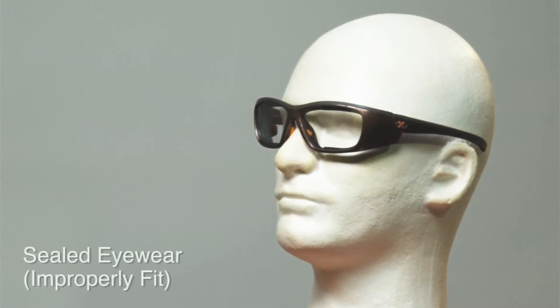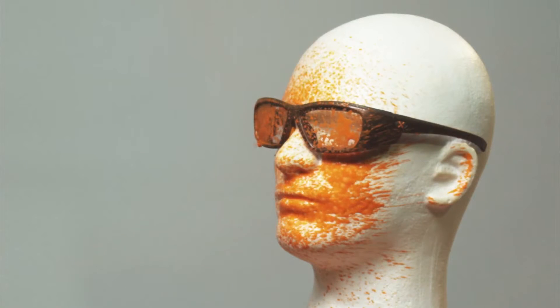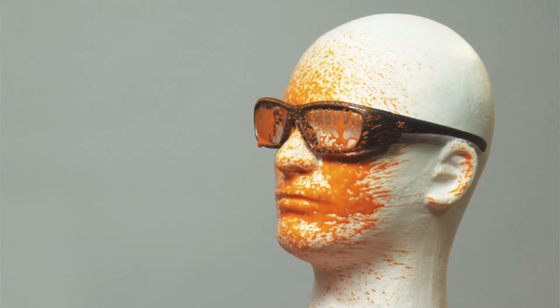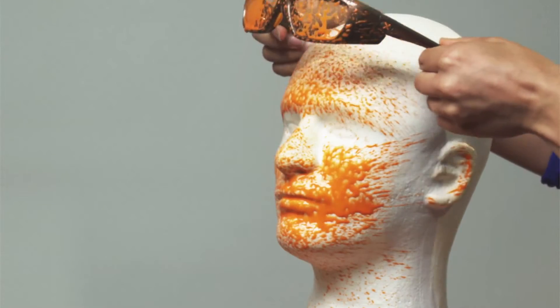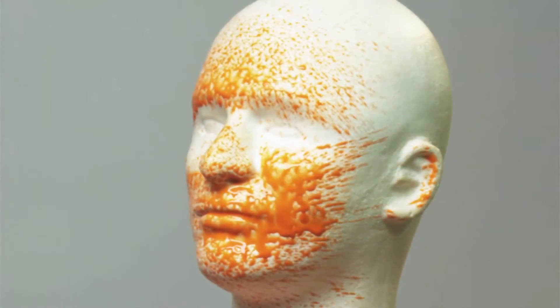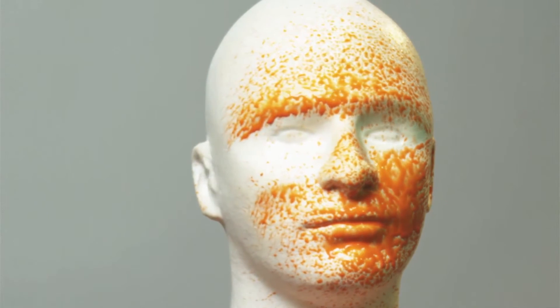Here you see a pair of sealed safety eyewear fit using a one size fits all fitting process. See how much matter still gets beyond this improperly fit pair of sealed eyewear?